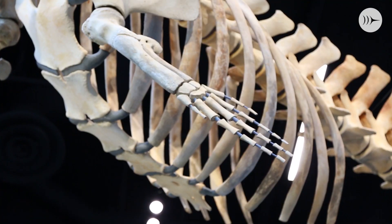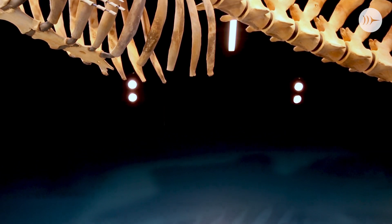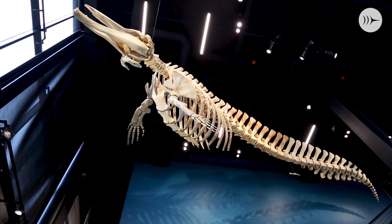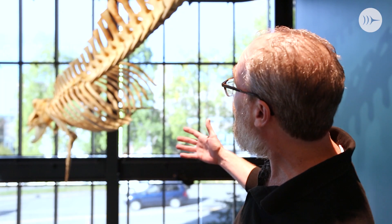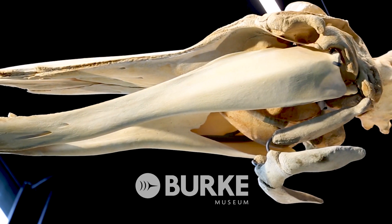They're fast, powerful predators, down at enormous depths using biosonar to catch animals who are trying really hard not to get caught. So we wanted the posture of the whale to reflect that activity. And this pose right here, I really think, just kind of shows that — gives you a sense of what's going on down there when she's hunting.